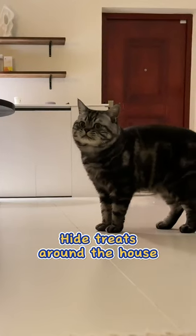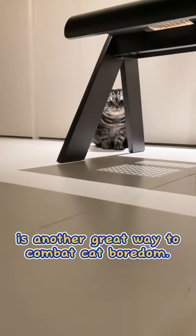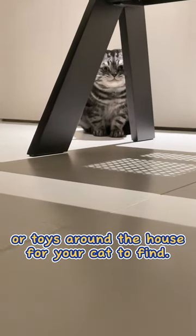3. Hide treats around the house. Creating an indoor foraging experience is another great way to combat cat boredom. Leave cat treats or toys around the house for your cat to find.